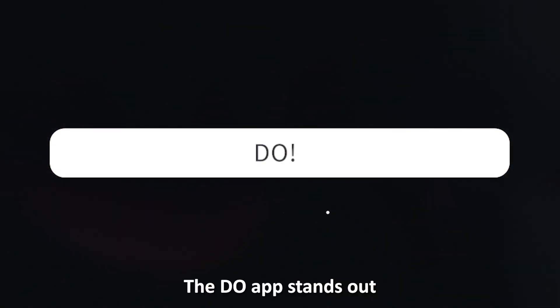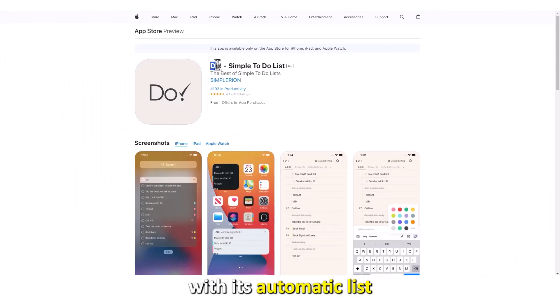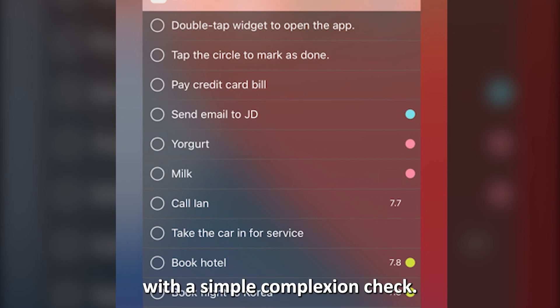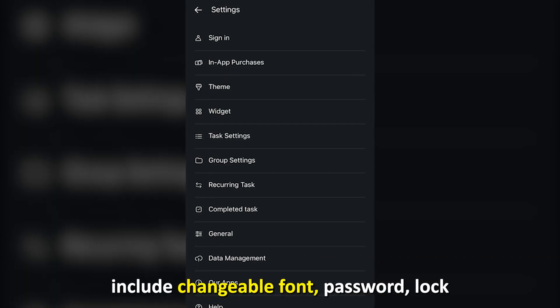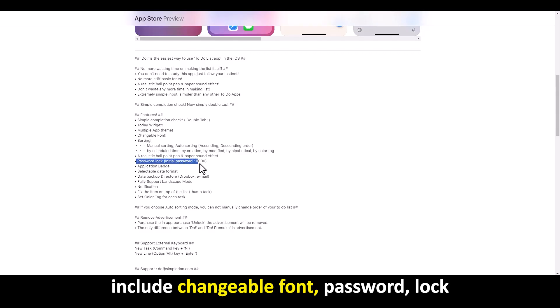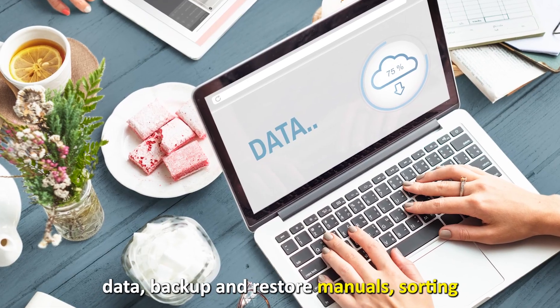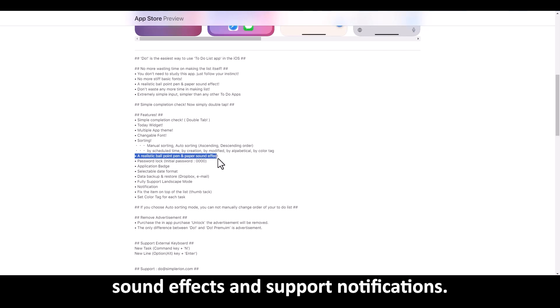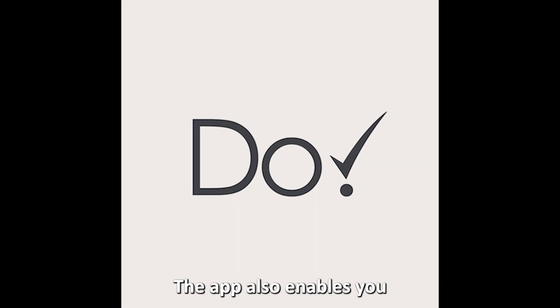Let's get started with Do, best for a to-do list. The Do app stands out with its automatic list sorting and marking. The app best suits people wishing to access a checklist with a simple interface. Supported features include changeable font, password lock, data backup and restore, manual sorting, auto sorting, pen and paper sound effects, and support notifications.